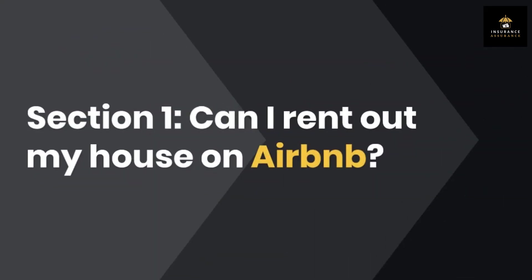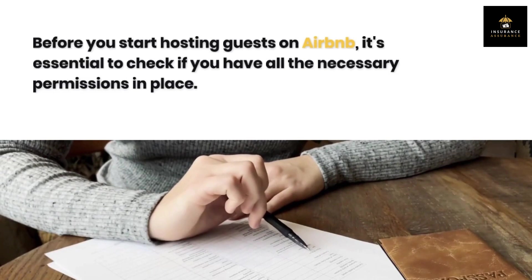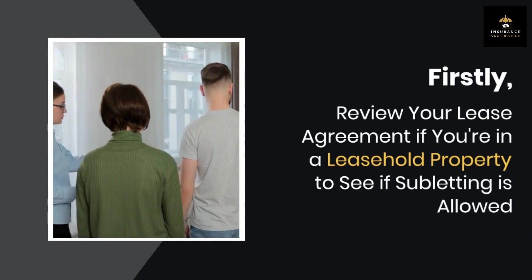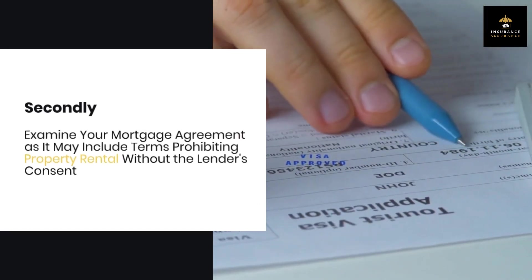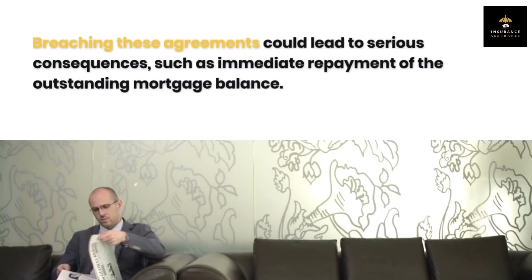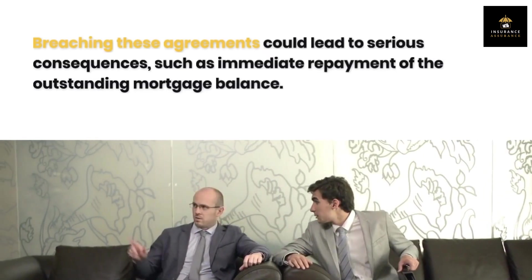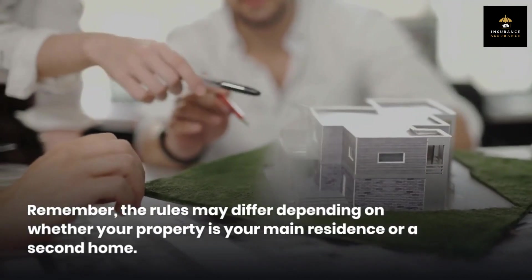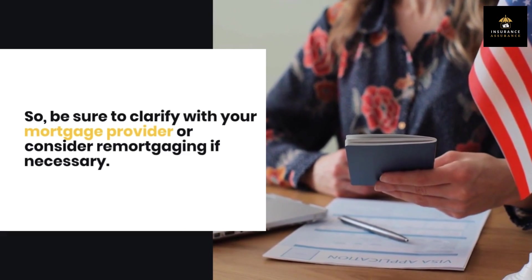Section 1: Can I rent out my house on Airbnb? Before you start hosting guests on Airbnb, it's essential to check if you have all the necessary permissions in place. Firstly, review your lease agreement if you're in a leasehold property to see if subletting is allowed. Secondly, examine your mortgage agreement as it may include terms prohibiting property rental without the lender's consent. Breaching these agreements could lead to serious consequences, such as immediate repayment of the outstanding mortgage balance. Remember, the rules may differ depending on whether your property is your main residence or a second home, so be sure to clarify with your mortgage provider or consider remortgaging if necessary.